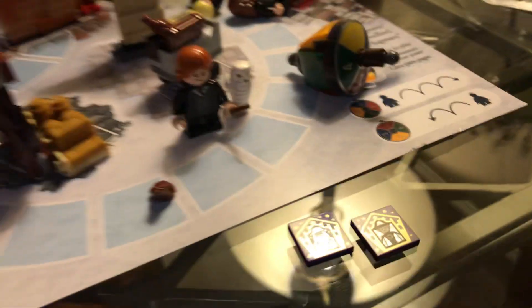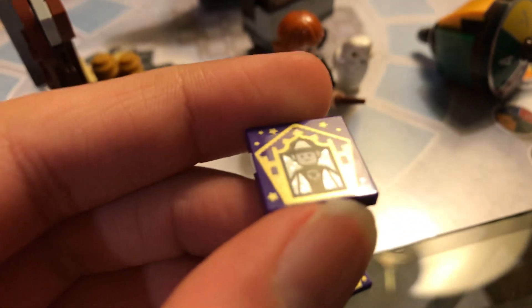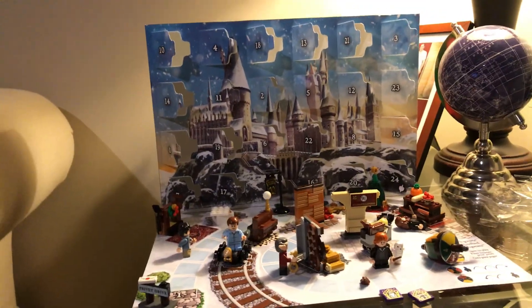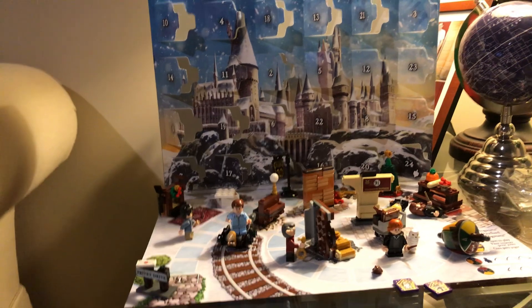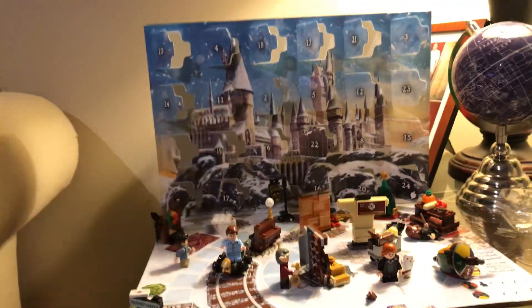Also I wanted to show you all the wizard tokens that we got. We got Dumbledore right here and Professor McGonagall right there. I just wanted to say Happy Christmas and show you the advent calendar. Hope you like this and have a Merry Christmas. Bye-bye.